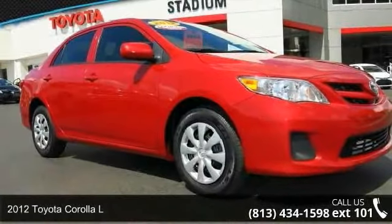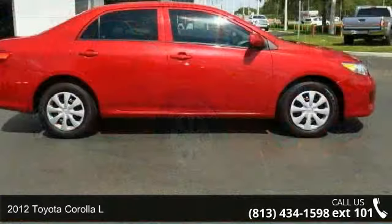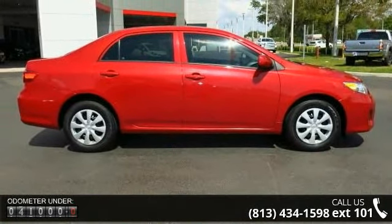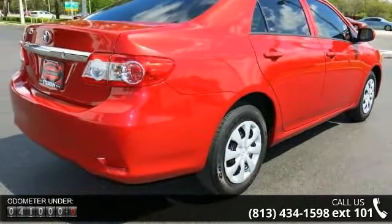Imagine yourself in this 2012 Toyota Corolla L. If you are looking for an automobile with great features, look no further. This vehicle comes with a reliable 4-cylinder engine, connected to a smooth shifting automatic transmission.